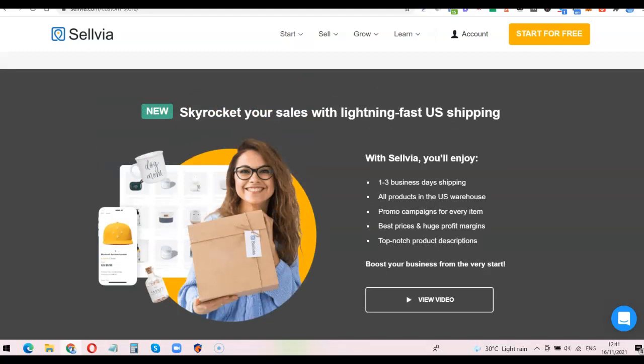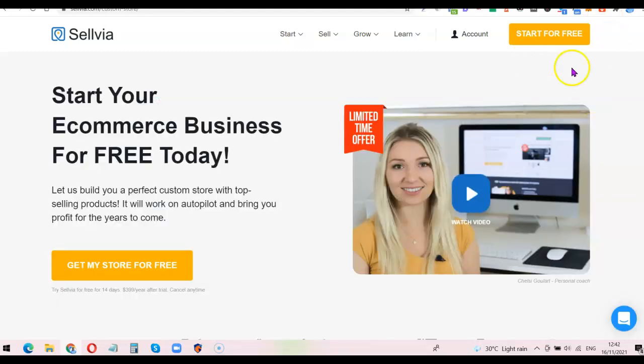Before you place an order for the Selvia store, if you are from a non-US country like I am, you need to have a payment gateway to receive payment on your dropshipping website. Currently the best payment gateway you can use is Stripe and PayPal. If you don't have a Stripe account, I did a video on how you can set up a Stripe account legally as a non-US citizen — I'll add a link in the description. Once you have your Stripe account, connect it with your dropshipping website to receive payment.